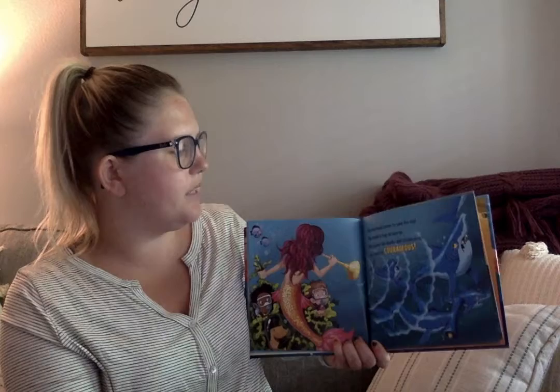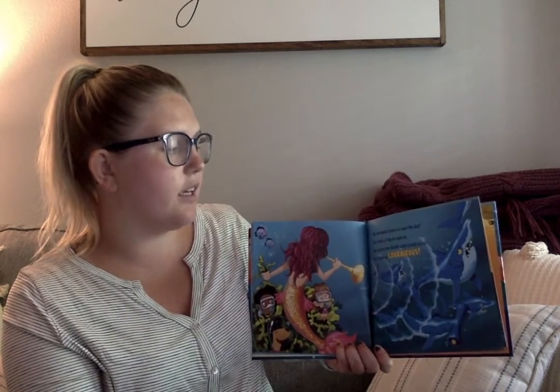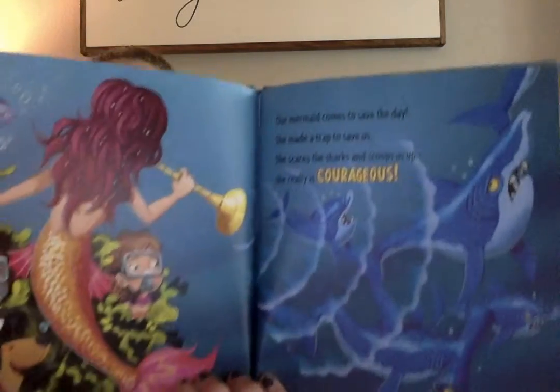Our mermaid comes to save the day. She made a trap to save us. She scares the shark and scoops us up. She really is courageous. She helped them!